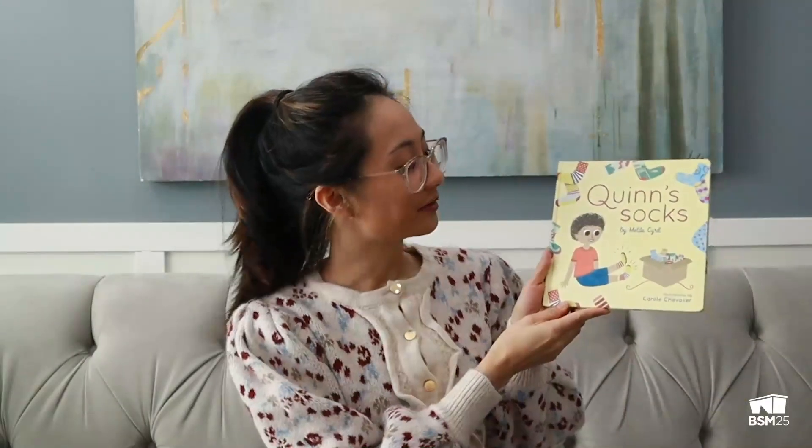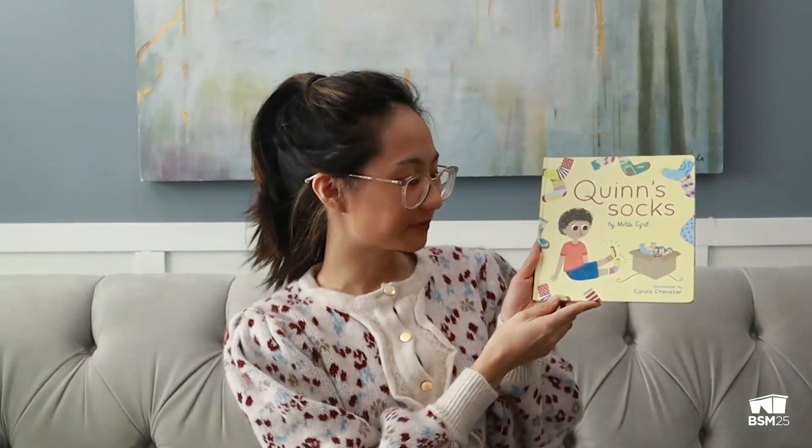Hey everyone, welcome to Storytime of the BSM. My name is Adrienne, and today we'll be reading Quinn's Socks, written by Melita Cyril, and illustrations by Kara Chevalier.